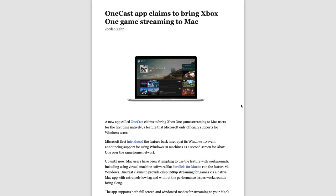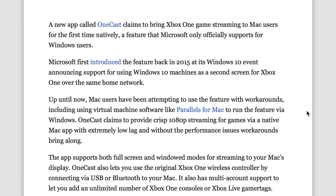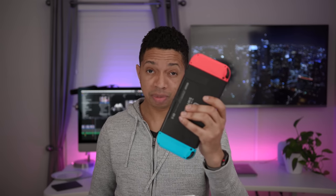Let's briefly talk about some relevant news items from last week. A new app called OneCast claims to bring Xbox One game streaming to Mac users for the first time — a feature Microsoft only supports natively in Windows. Previously, people used Parallels to create a virtual Windows VM on a Mac and then use Microsoft software to connect to their Xbox One, but that's obviously not ideal. OneCast sounds fairly promising and is claiming to provide native 1080p game streaming on the Mac. I don't personally have an Xbox One — my gaming machine of choice is the Nintendo Switch.